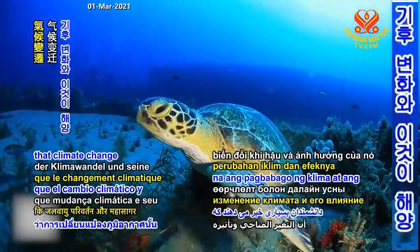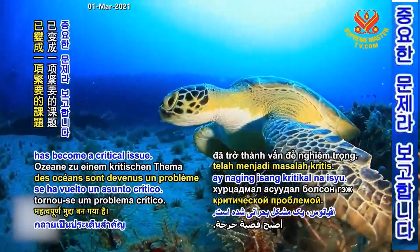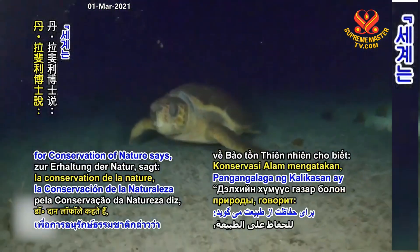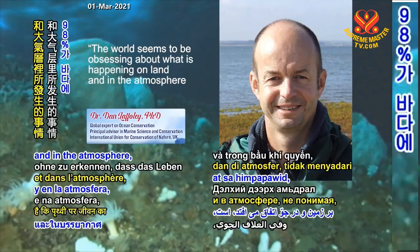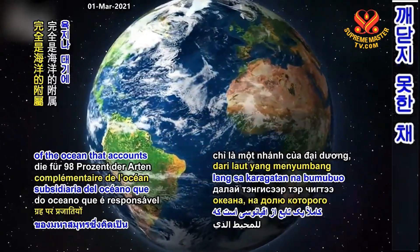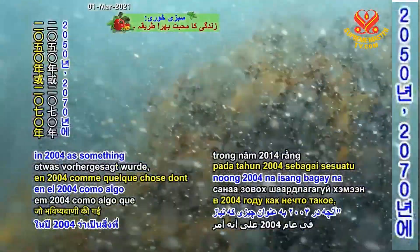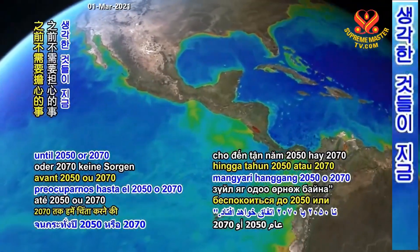Many scientists report that climate change and its effect on ocean warming has become a critical issue. Dr. Dan LaFully, Principal Advisor in Marine Science and Conservation for the International Union for Conservation of Nature, says: "The world seems to be obsessing about what is happening on land and in the atmosphere, not realizing that life on Earth is wholly a subsidiary of the ocean that accounts for 98% of species on the planet." He further warns that what was predicted back in 2004 as something we needed not to worry about until 2050 or 2070 is happening now.